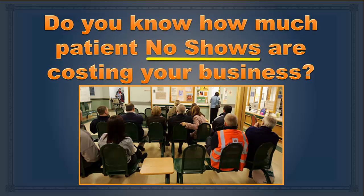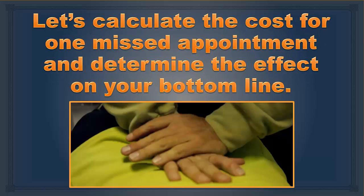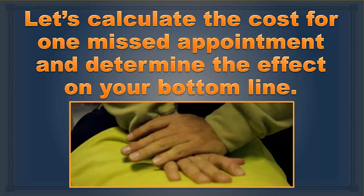Do you know how much patient no-shows are costing your business? Let's calculate the cost for one missed appointment and determine the effect on your bottom line.